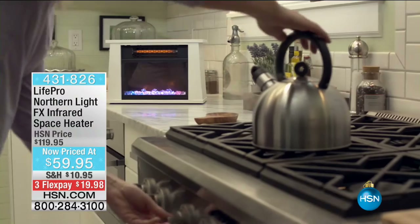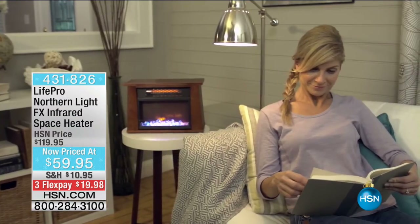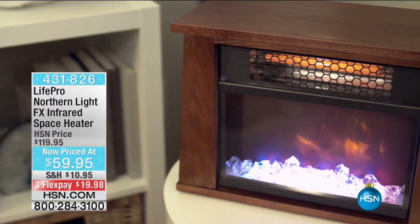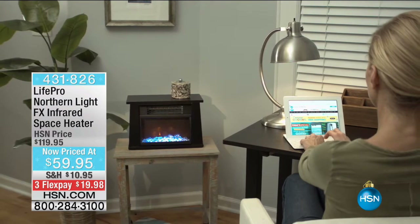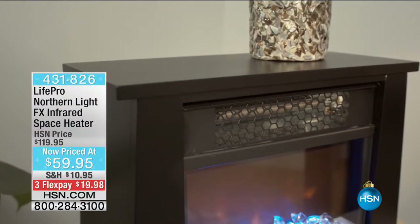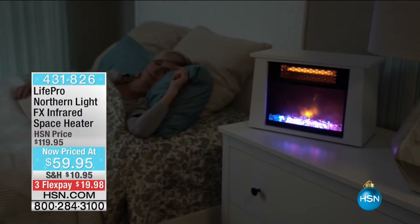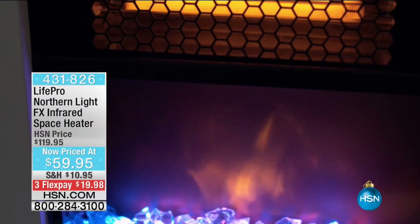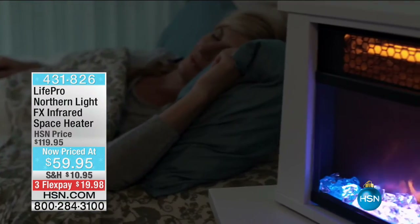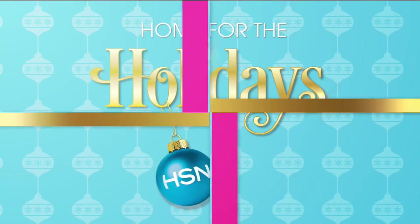Still ahead: the Northern Light FX Infrared Space Heater. It gives the effect of Northern Lights, and uses infrared heat — a new way to heat the air rather than having to heat everything else around you. You can just use this in the room you're in and not pay all those great big electric bills. Three flex payments on that coming up in just a few minutes.